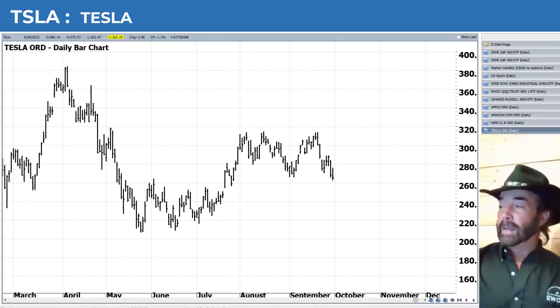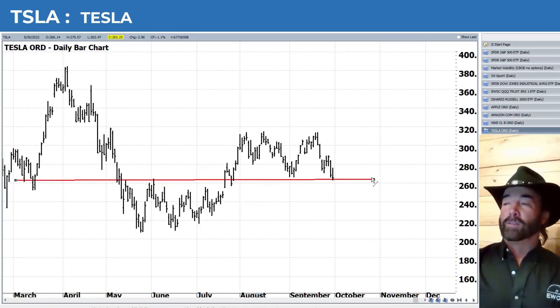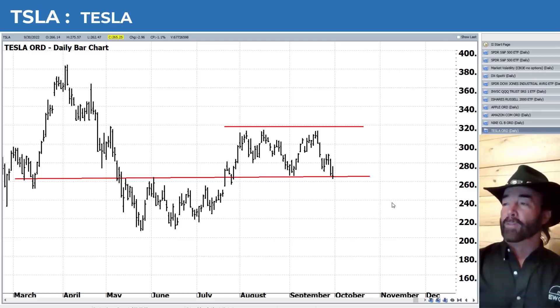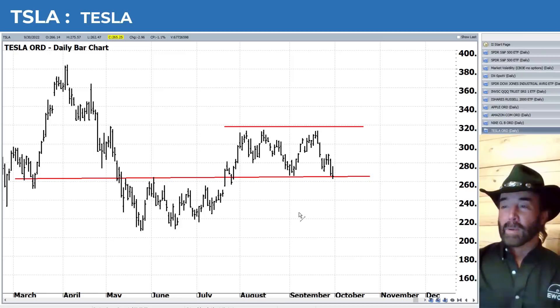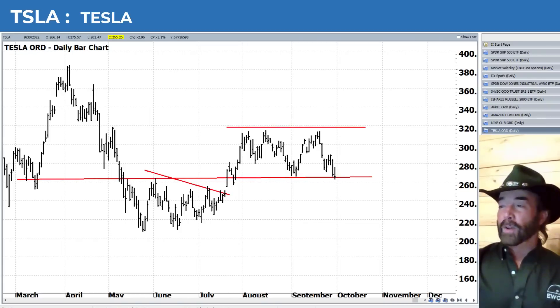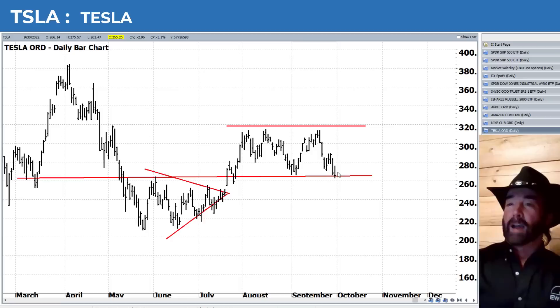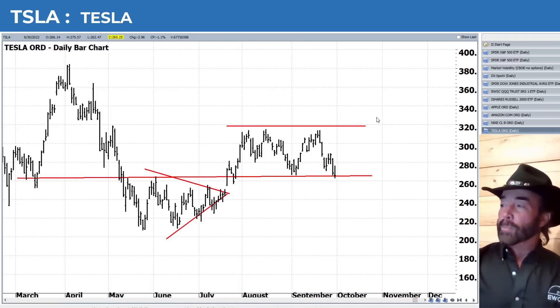Tesla is hanging in there pretty well. It needs to hold right around 260. It's been in this range for a couple of months now between 260 and 320. If it can hold there, you've got a chance to bounce back up to 320, though you'd need a little bit of a wave four bounce on the S&P. Here's the ominous thing: remember the triangle we talked about? We just saw Amazon retracing the breakout of its triangle. So perhaps a little bit lower here, maybe a tease of breaking below 260 before turning back to the upside. But with all things considered, Tesla's held in there pretty well.